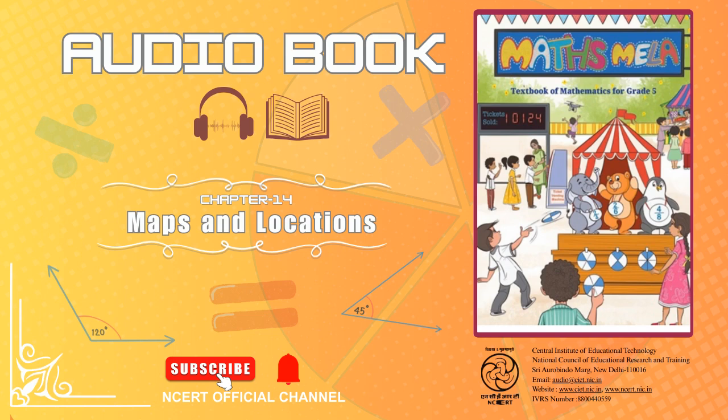This audio book is brought to you by C.I.E.T. N.C.E.R.T., New Delhi, India.